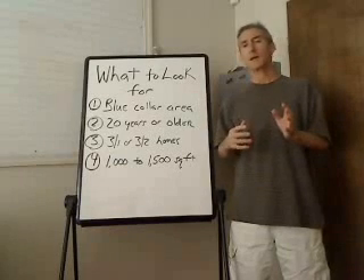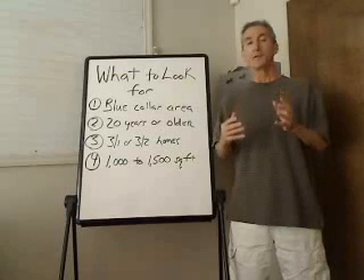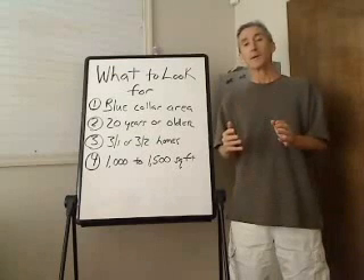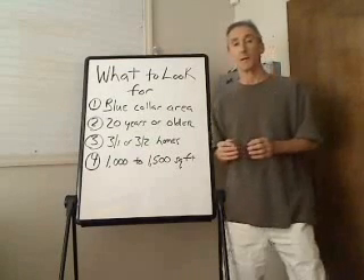Too big a house, too small a house, too whatever house in the wrong areas. So what I've decided to do is show you in a very succinct way exactly what you're looking for. And if you look for these properties and you find this area of your town, you'll know that's the area you're supposed to be working. Okay, let's get started.